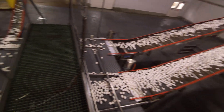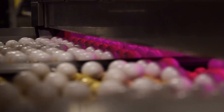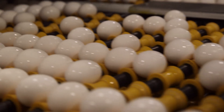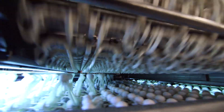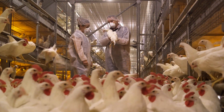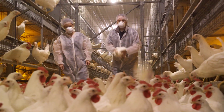Modern egg processing equipment is pretty advanced. It can tell you different internal characteristics that might be an issue, as well as different shell quality characteristics. Our end goal is to provide a safe, nutritious product for our customers, and also to develop programs to minimize disease transmission through the eggs. We do what we can in the company to prevent that.